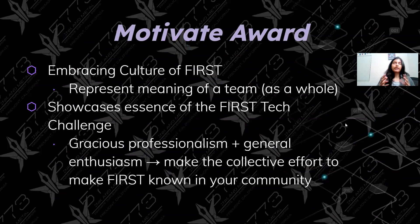The Motivate Award embraces an overall ideal of a few things, such as embracing the culture of FIRST, representing the meaning of a team as a whole, and showcasing the essence of the FIRST Tech Challenge with values such as gracious professionalism and general enthusiasm when you're in the competition. As a team, you're all united and working together, making the collective effort to make FIRST known in your community and spreading FIRST values.